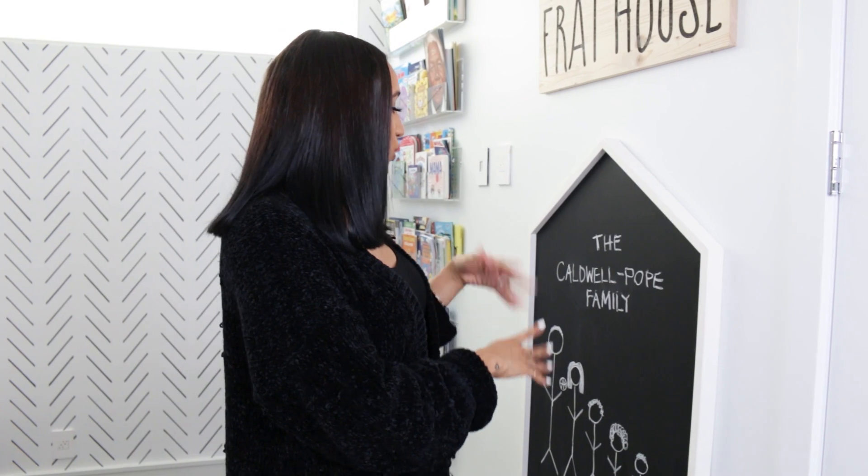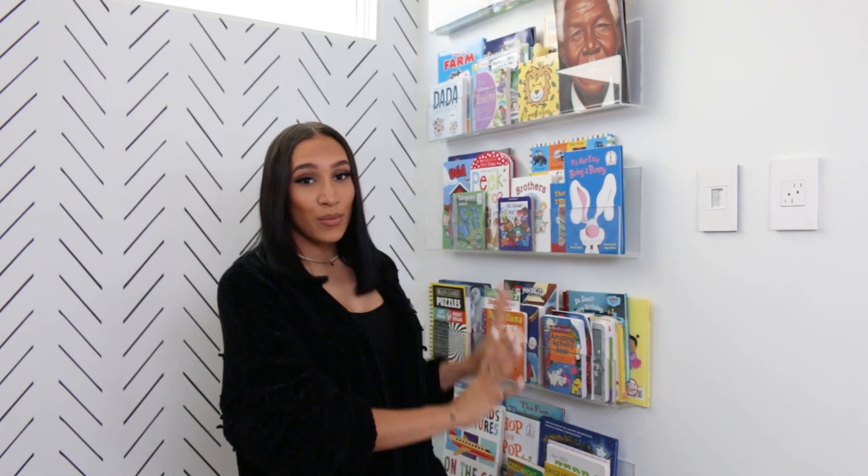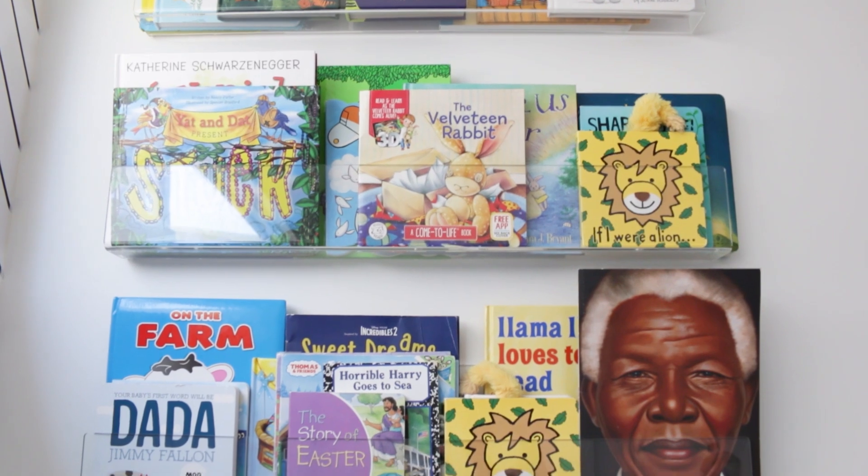I also add personalized notes on the chalkboard — like on Christmas, on the kids' birthdays, or when they lose a tooth, any special moment, I like to add to this board. I think it's just a nice touch to the playroom. Moving along, we also created this library for the kids, with these acrylic shelves that I found on Amazon.